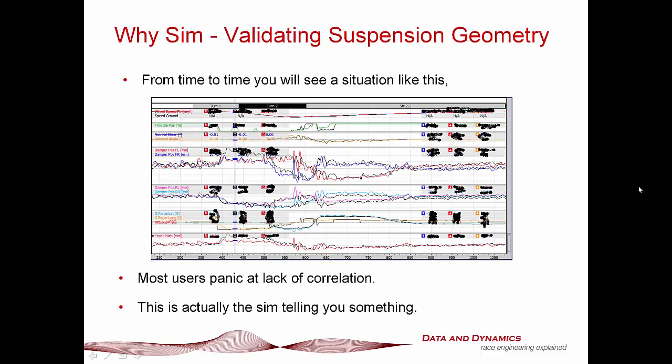YSIM: Validating Suspension Geometry. What I'm about to present is a little example that we use during our boot camps. Here you can see that speed is correlated pretty well, the throttle is pretty good, the rear dampers aren't too bad — actual data is colored, simulated is black. Inline G and lateral G is all pretty good. But where we're suffering is the front pitch: under brakes, the simulated pitch is going through the roof, but the actual data is staying the same.